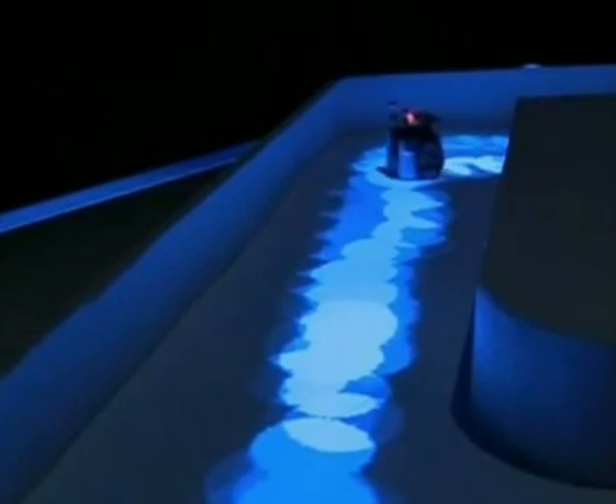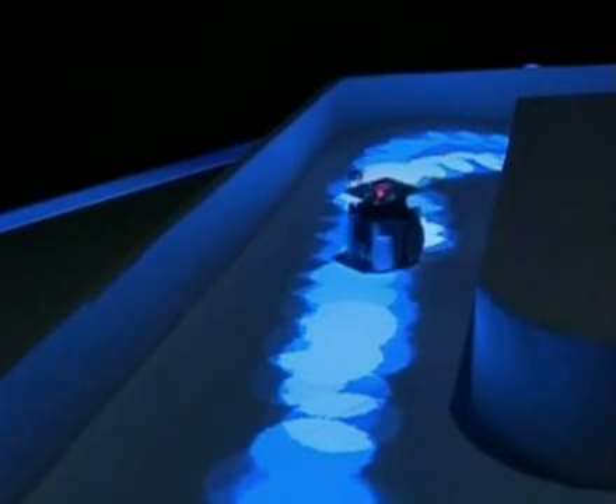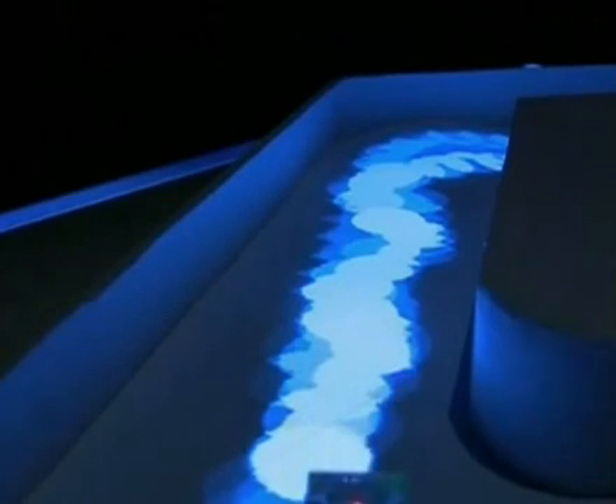By working together and communicating through the light trail you see in the videos, the robots will prefer to go where other robots have been before. The whole is bigger than the sum of the parts — each part does its own little behavior in its own corner, but when they start interacting with each other, it creates something bigger than them.